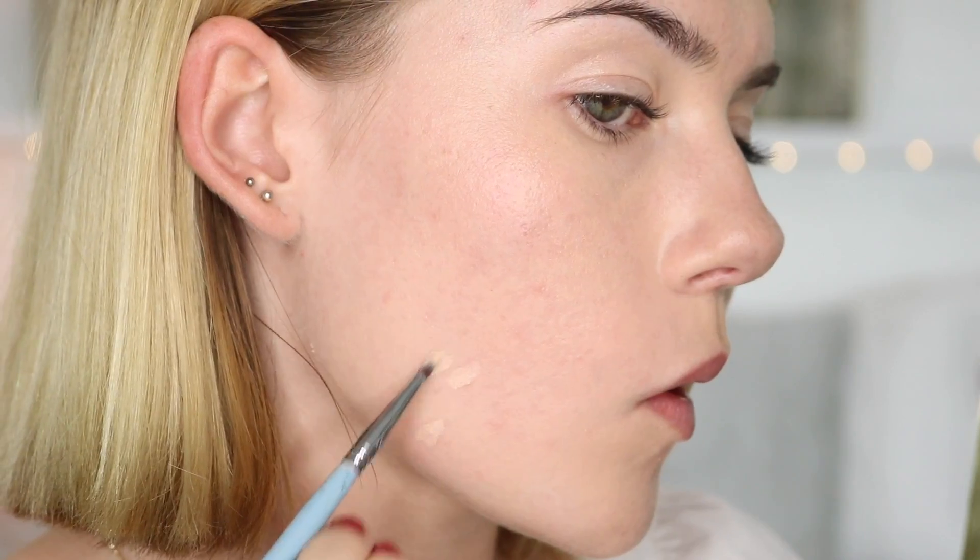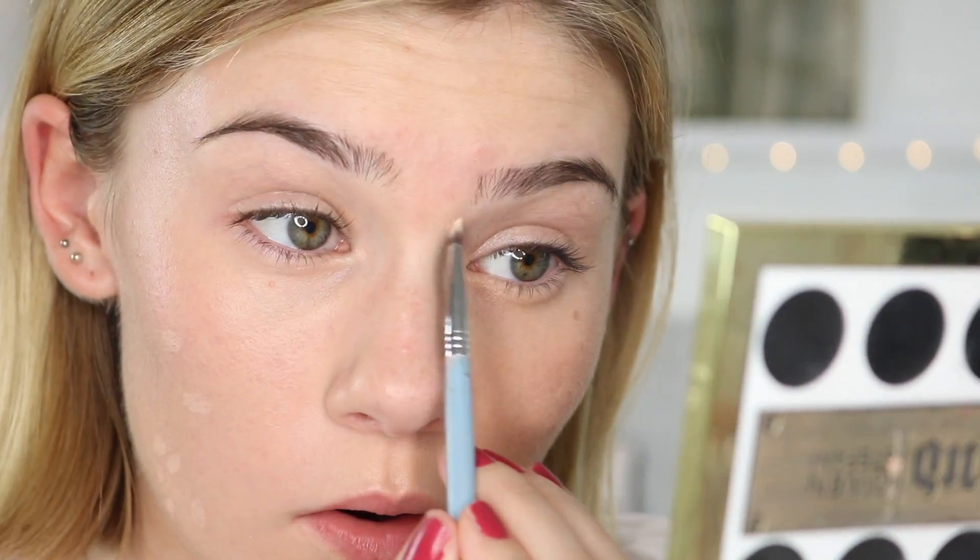As you can see, I still have a few spots peeking through, so my routine for that never changes. I always just go in with my Boing Concealer from Benefit and a small brush and spot conceal. Okay, so there's spot concealing done.